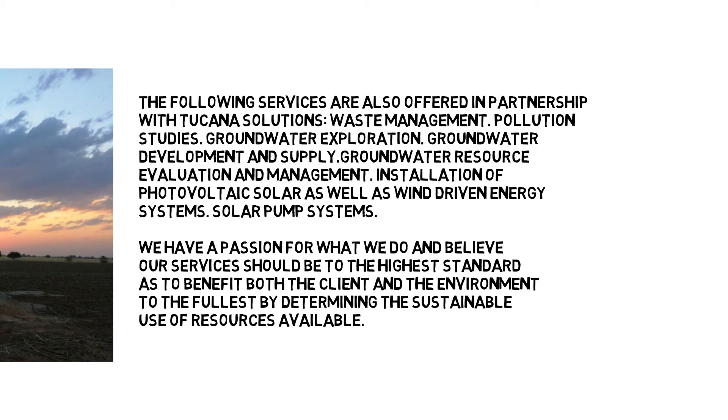We have a passion for what we do and believe our services should be to the highest standard, so as to benefit both the client and the environment to the fullest by determining the sustainable use of resources available.